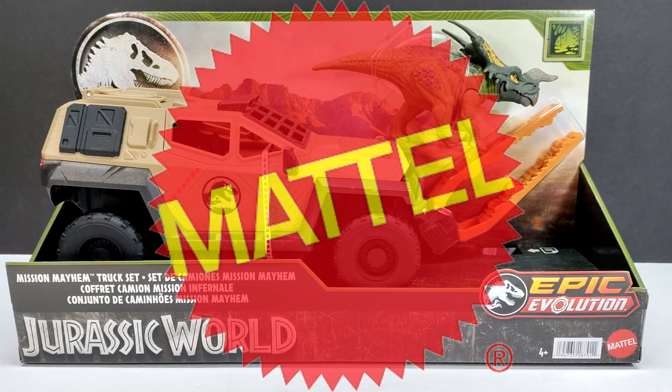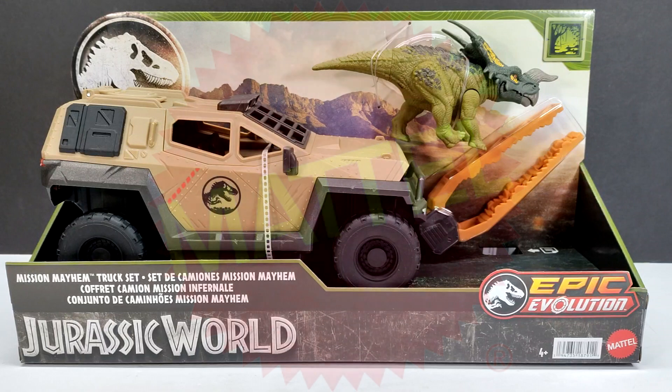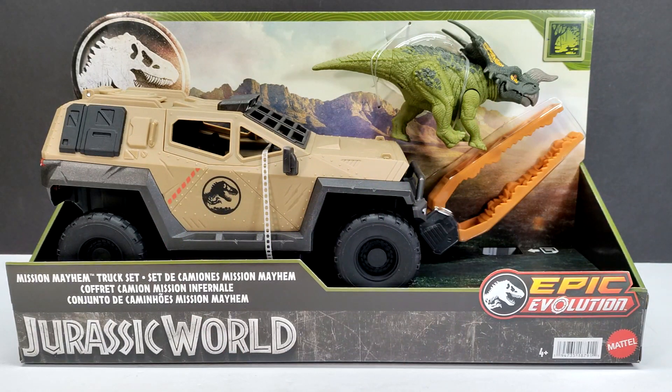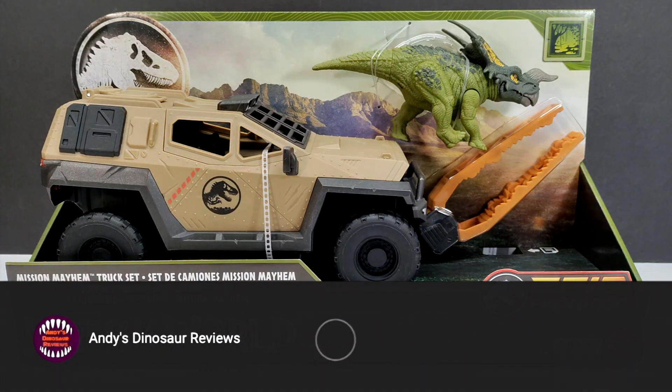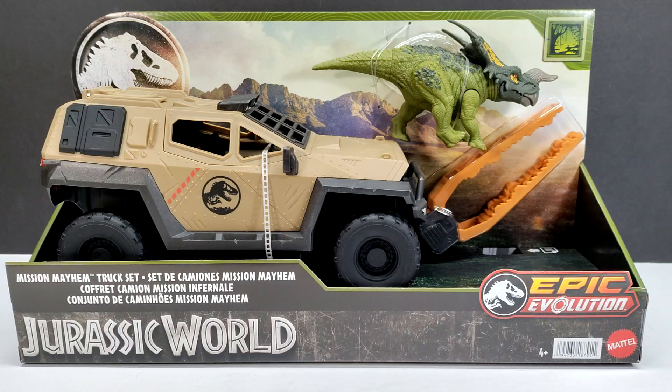Hey guys, welcome back to Andy's Dinosaur Reviews. Today we have another brand new Mattel Jurassic World Epic Evolution figure to check out. We've got ourselves the Mission Mayhem Truck Set, which features a very cool looking Jurassic World vehicle and a brand new paint variant of the Iniasaurus.